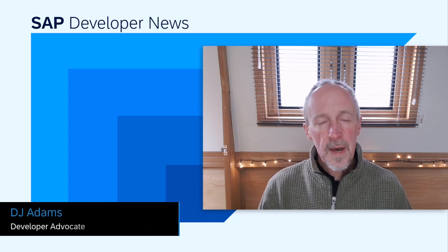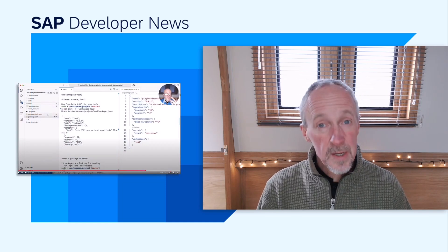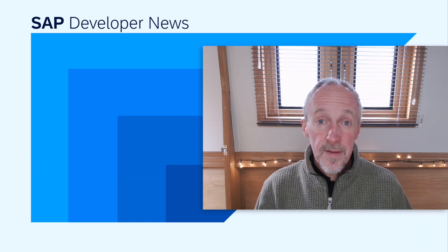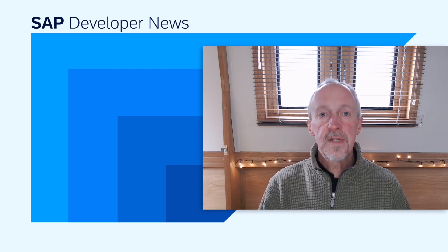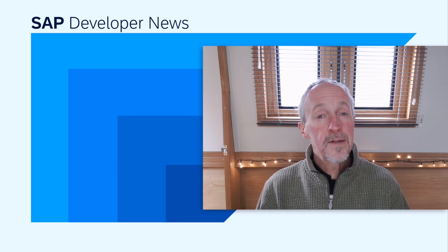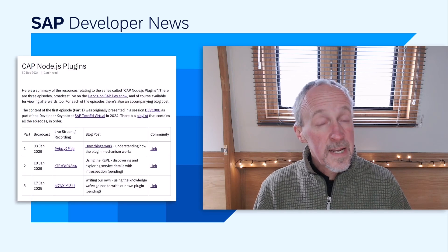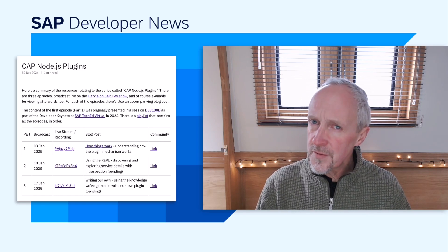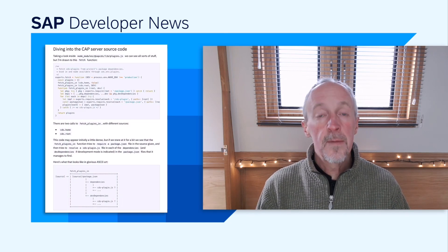We're running a new three-part live stream series on the Hands-On SAP Dev Show on our YouTube channel, all about CAP Node.js plugins. Part one last week covered understanding how the plugin mechanism works. Part two this week covers how to introspect our service in the CDS REPL. The final part, part three, is next week where we use the knowledge gained in the first two parts to write our own plugin. There's a link to a series post in the description, which includes links to the live streams, replays, and accompanying blog posts.